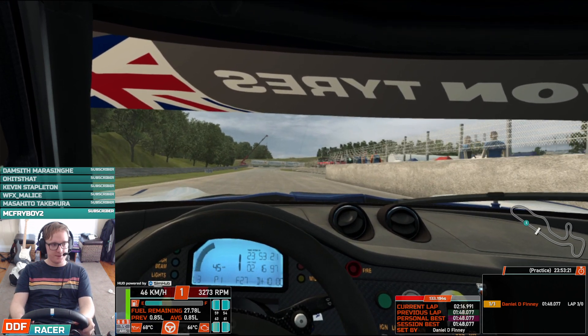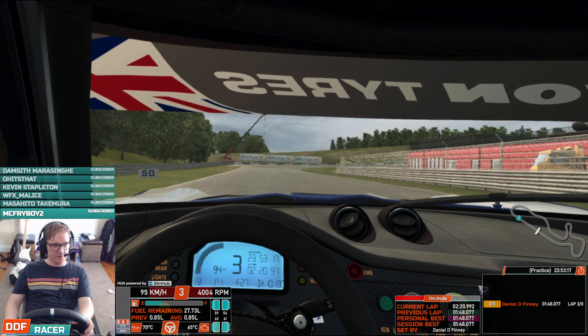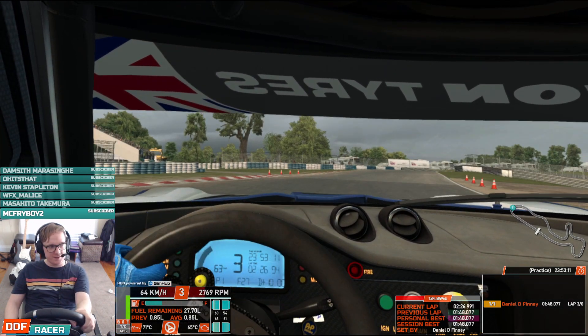Have a look at this. This is using the OpenVR Mirror, just at Nürburgring doing a few laps. Especially when I turn corners — look at that, it's kind of stuttery.